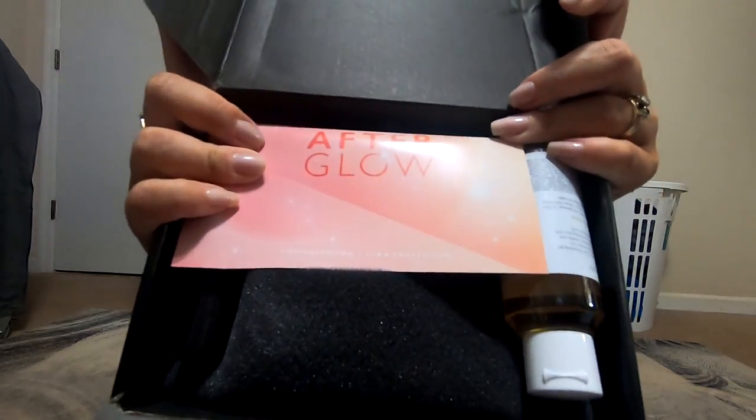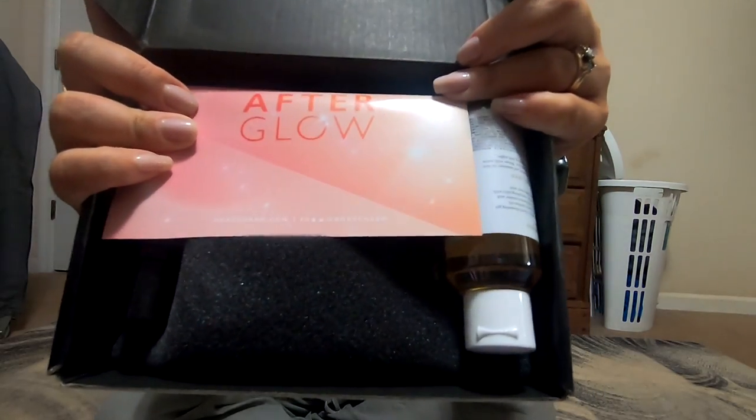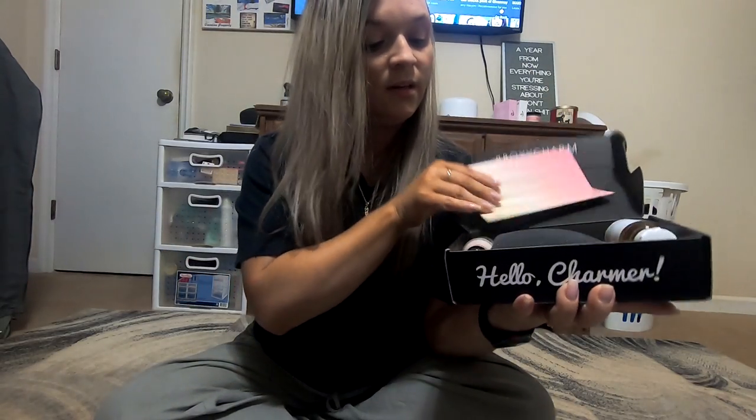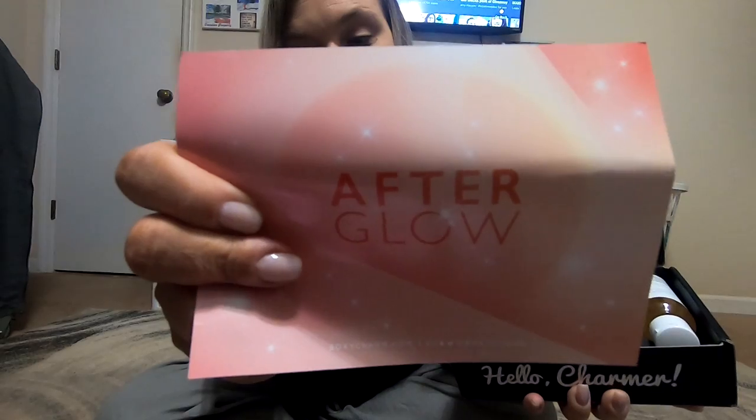When I open up the box, this is what I see. I have this little card — it just says 'Afterglow.'